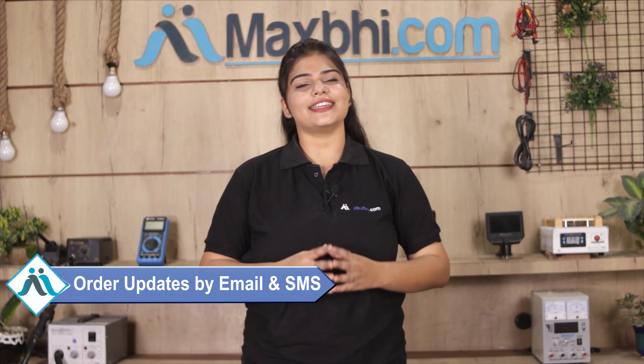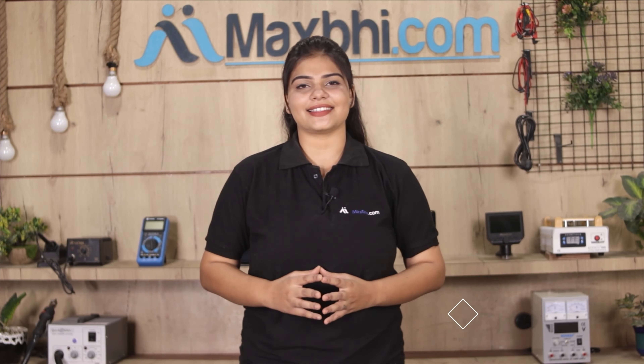It will be safely packed and dispatched within one or two days. और हाँ guys, shipping बिल्कुल free है, so you just have to pay for the product and nothing else. आपके order की सारी updates और tracking details regularly आपको आपके email और phone पर भेजी जाएगी, जिससे आप अपने order का status जान सकते हैं.